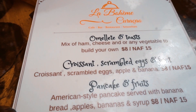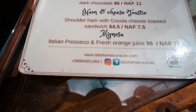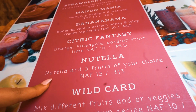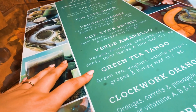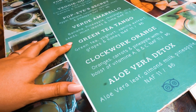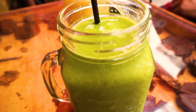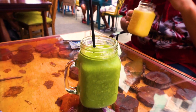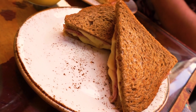Here we are at La Bohème, and we ended up getting two smoothies as well as a ham and cheese toasty. If you don't know what a toasty is, it's basically like a ham and cheese sandwich but there's bread in the middle of the two other pieces of bread — that's a toasty, and those are pretty common in the Netherlands. I got the green smoothie, Rich got the mango, and I got the Clockwork Orange. They were super bomb.